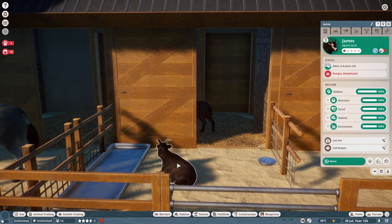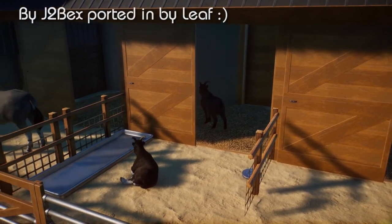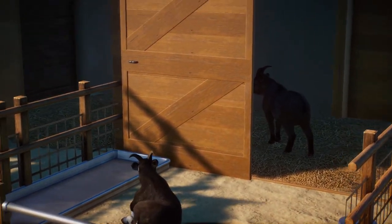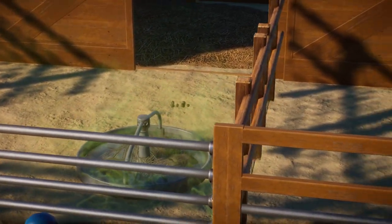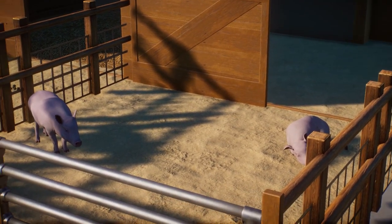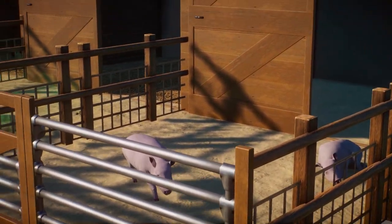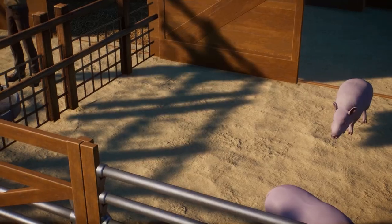Next up we've got the alpine goat, done by Leaf Productions — also top quality, I really love how they look. And then we've got the large white pigs, also done by Leaf Productions. I have to say, top-quality stuff from them so far. I love all of their animals.